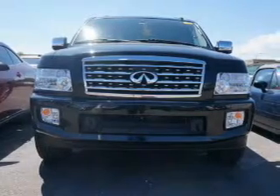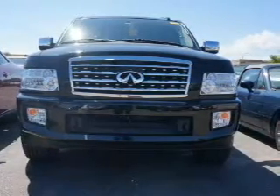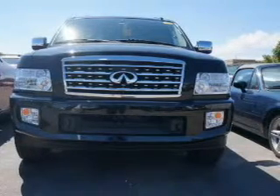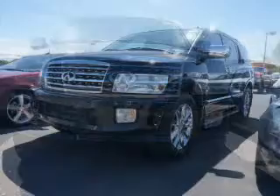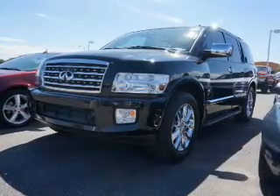The features include a power sunroof, heated steering wheel, push-button start, leather seats, heated seats, heated rear seats, Bluetooth connectivity, Sirius XM satellite radio, digital audio input, and auxiliary input.